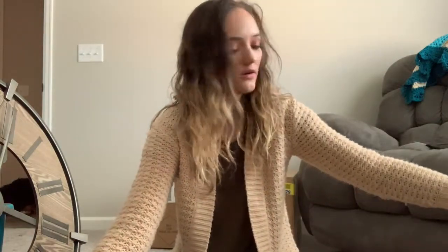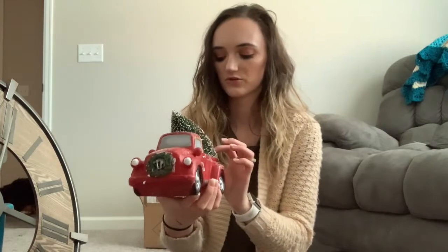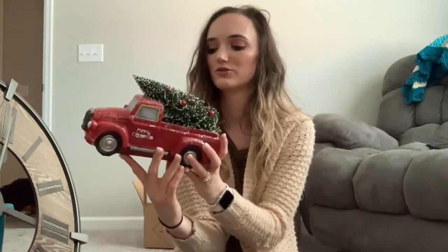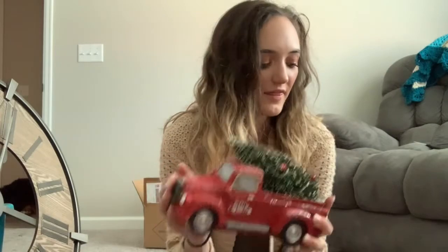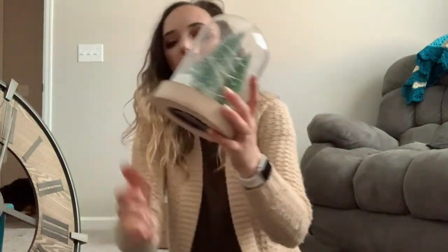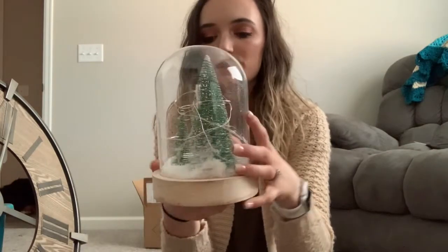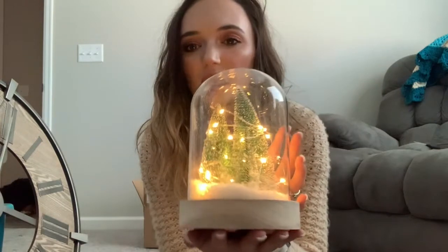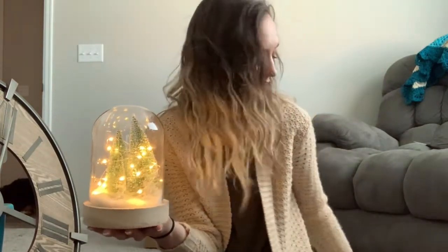I got a couple of Christmas decorations. First, this really cute little truck with a little Christmas tree in the back — I just thought it was so cute. This one lights up too; there are little lights throughout the tree but I need batteries. I also got this snow globe-style decoration — I did put batteries in this one — and the white stuff at the bottom actually moves around like little snow with little Christmas trees, and then it lights up. I'm obsessed with both of these.